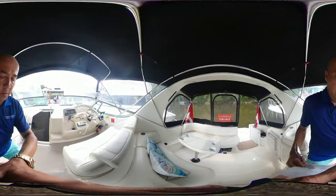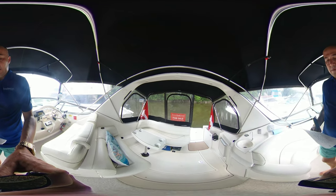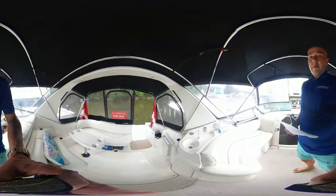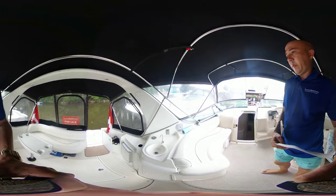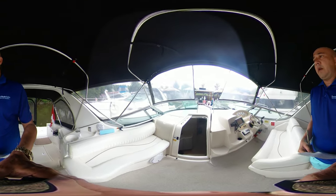The boat is equipped with Cruisers 5.7L EFI engines. There's also a Pro Mariner battery charger. We have our cockpit sink and an ice maker, and lots and lots of seating available.